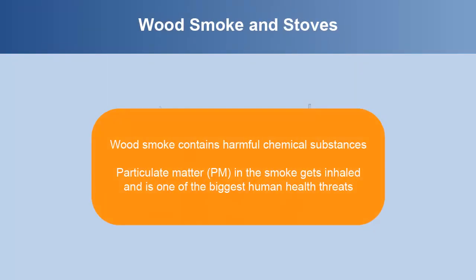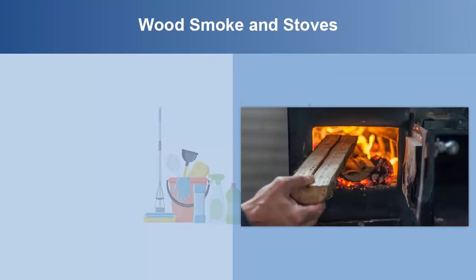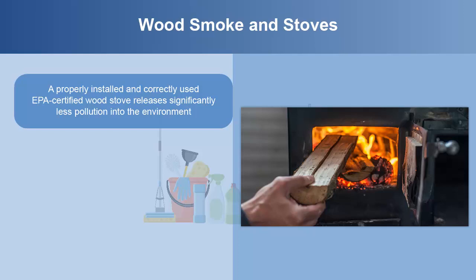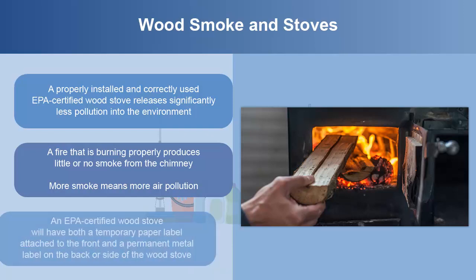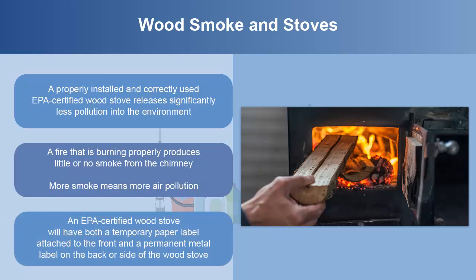Wood smoke contains harmful chemical substances. Particulate matter in the smoke gets inhaled and is one of the biggest human health threats. A properly installed, correctly-used EPA-certified wood stove releases significantly less pollution into the environment. A fire that is burning properly produces little or no smoke from the chimney. More smoke means more air pollution. An EPA-certified wood stove will have both a temporary paper label on the front and a permanent metal label on the back or side.